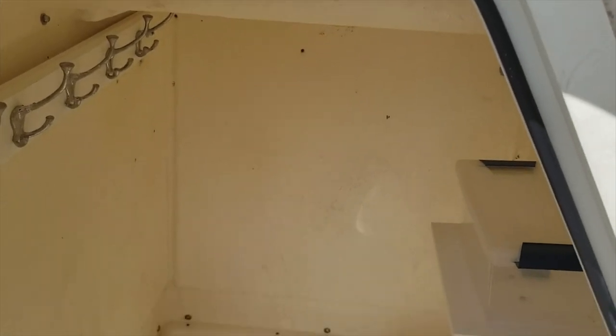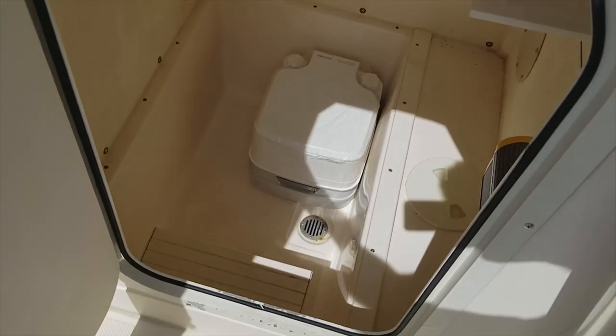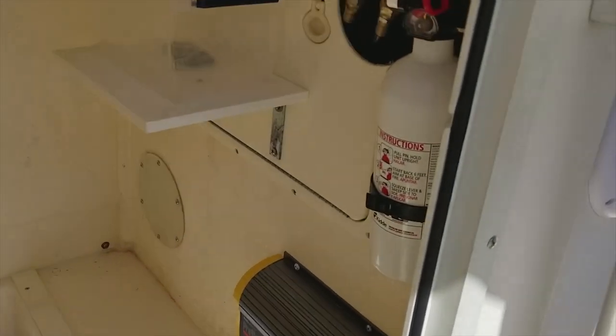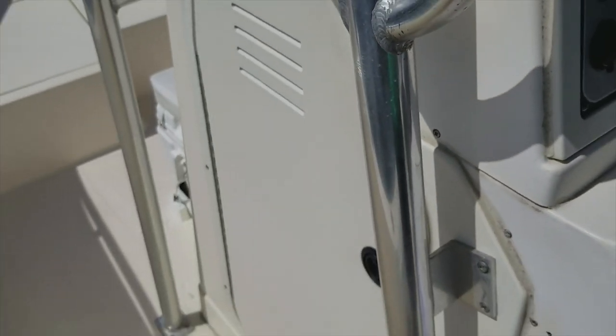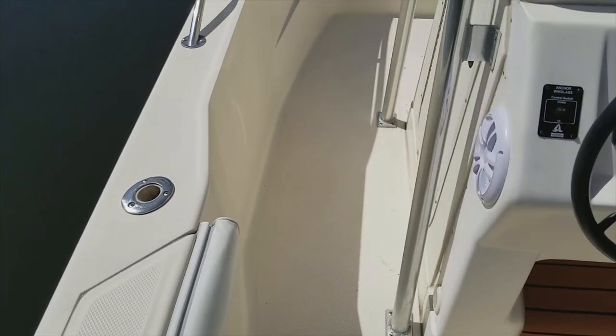Large console — many you can't even fit in in this size range, but this one has tons of space. Even a brand new porta potty and battery charger, and it even has a step to make it easier to get into the console — lots of storage there. You can see what a nice area; none of that rust, mold and mildew, and wide side decks for getting to the bow.